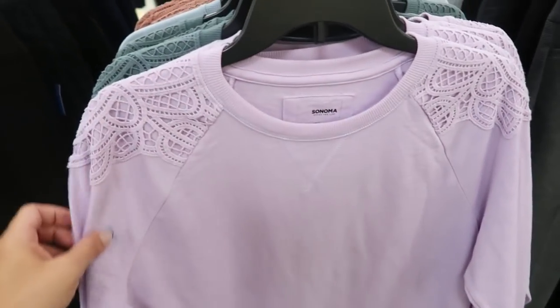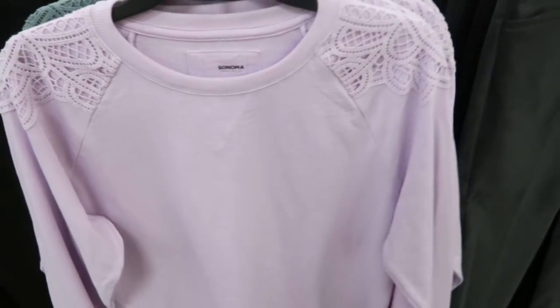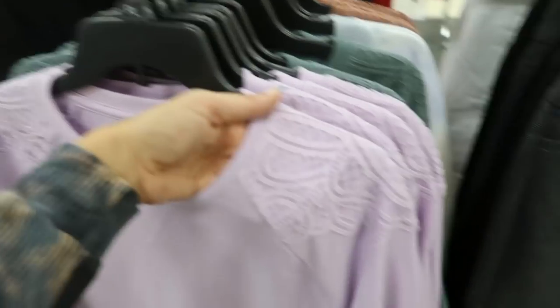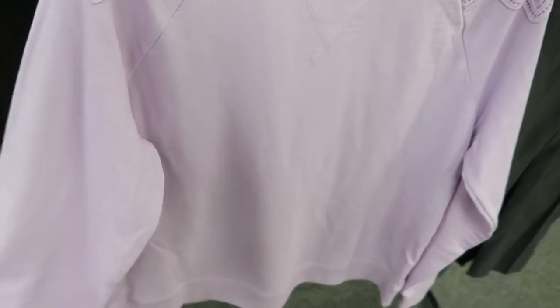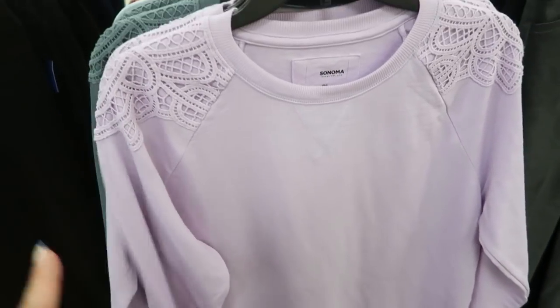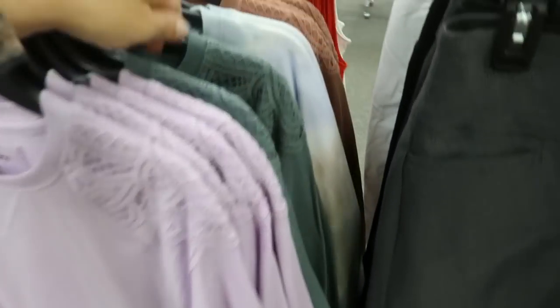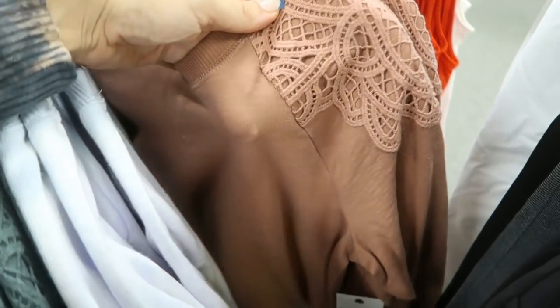In the petite section — though they usually have the same in regular sizes too — I love this little crochet detailing on the shoulders of this Sonoma terry sweatshirt in a regular fit. On sale for $24.99, it comes in purple, green, and rust.